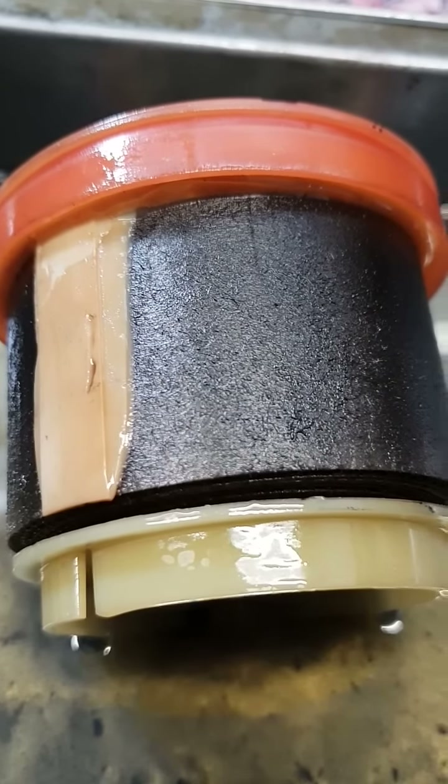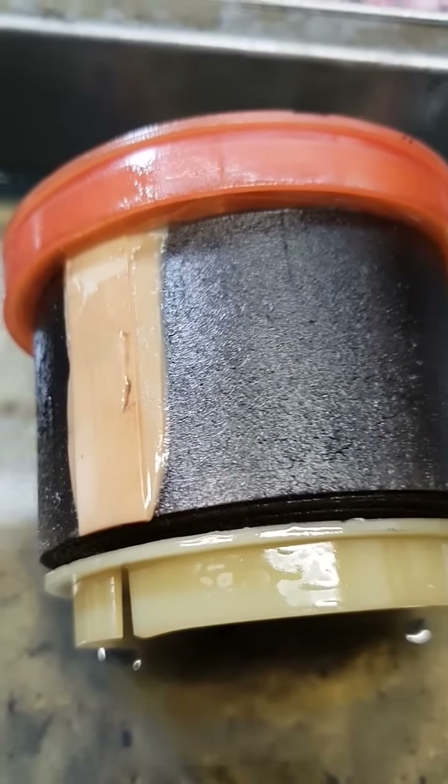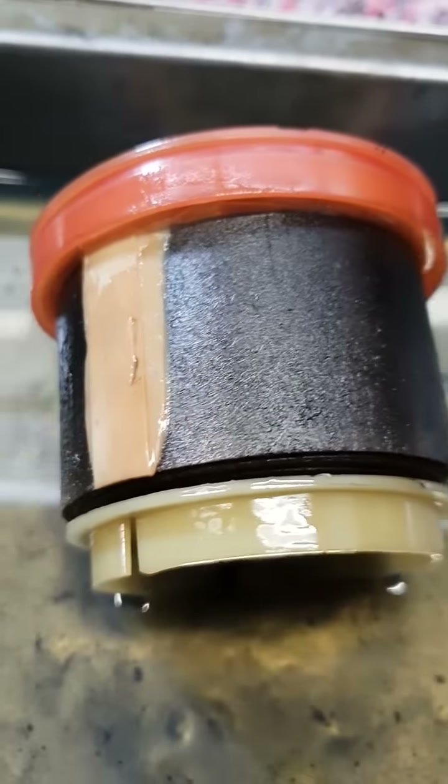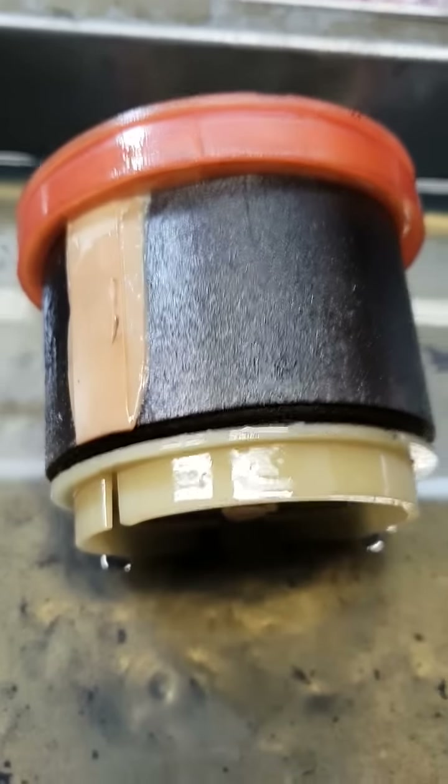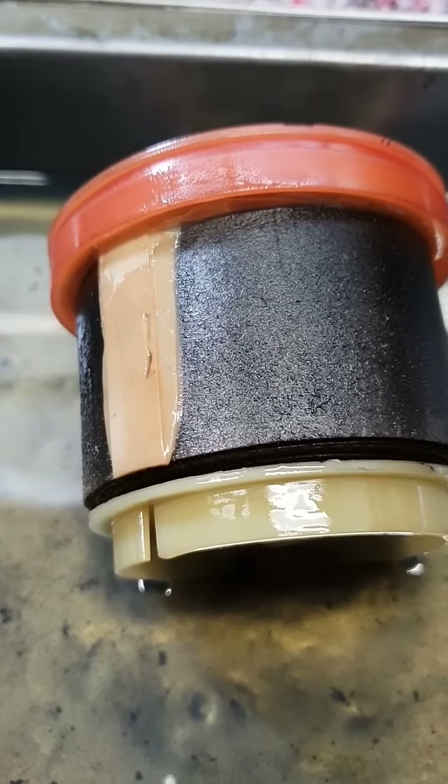We say every time you get your oil and filter changed - say every 10,000 - change a fuel filter. Some of these vehicles have their 15 and 20,000 K services, well probably you should be sneaking in and changing it a bit earlier anyway. But make sure that fuel filter gets changed.